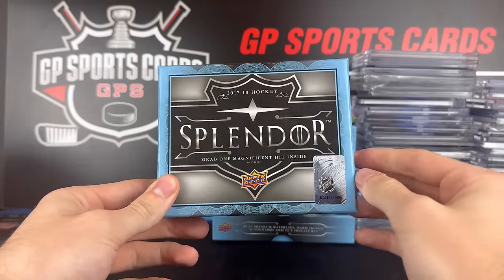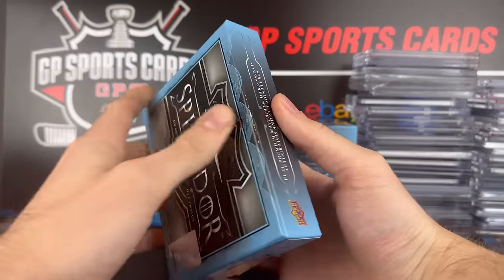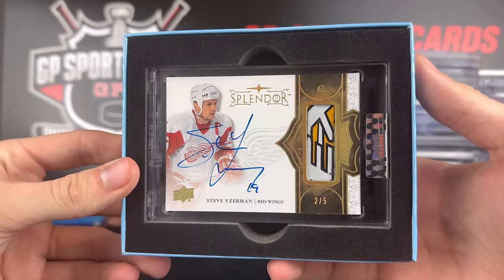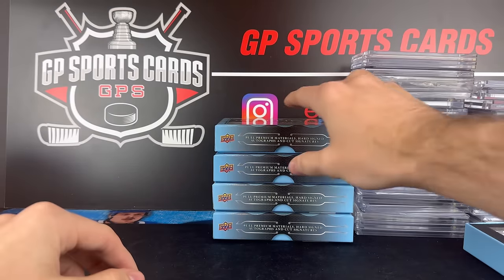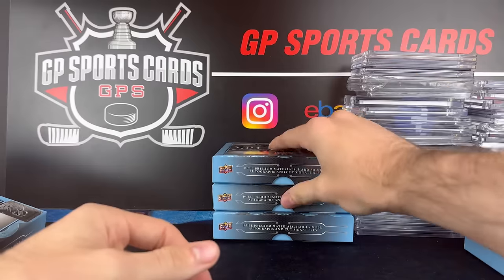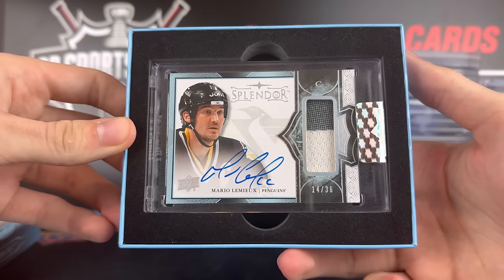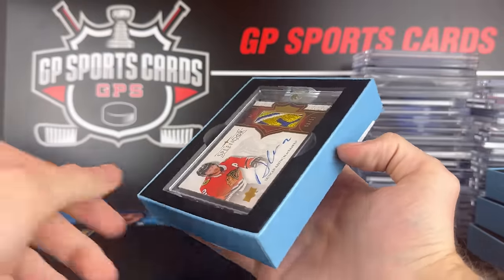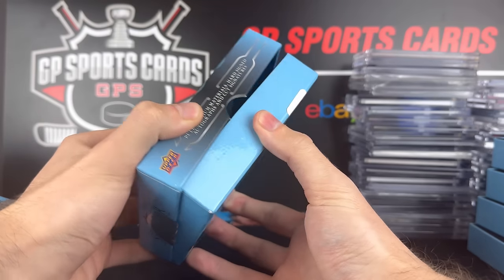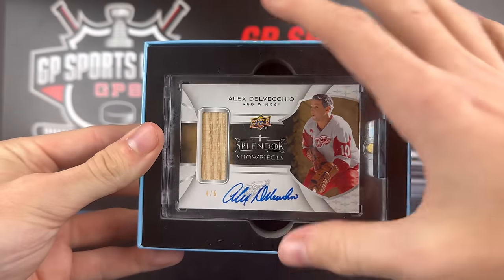The first thing that caught my attention when John brought this lot in was these Splendor boxes. He did insanely well — this was five boxes he opened up back in the day. Box one was the Steve Yzerman out of five, an amazing hit with a beautiful stick gold auto. Box two was the Sidney Crosby patch auto out of 36. Box three was a Mario Lemieux patch autograph out of 36 — a great pairing with the Crosby. Box four was a Duncan Keith out of 11 with a nice patch, eight out of 11. And the final box was a sick Alex Delvecchio stick autograph, four out of five. Crazy result from those five boxes of Splendor.